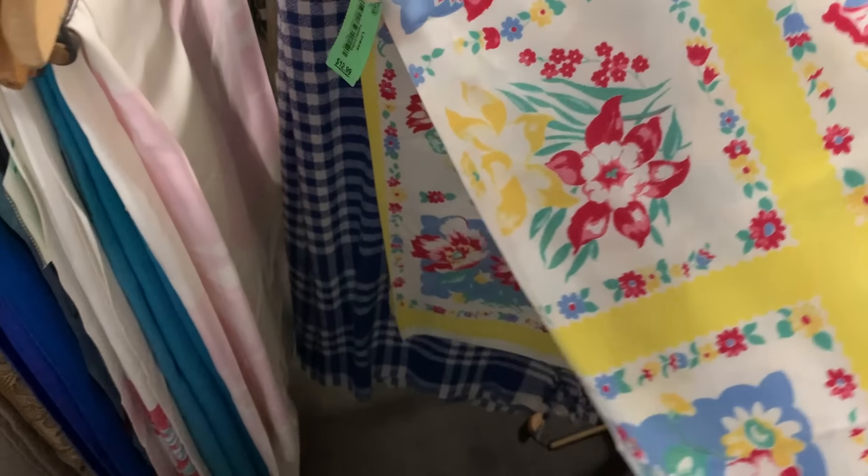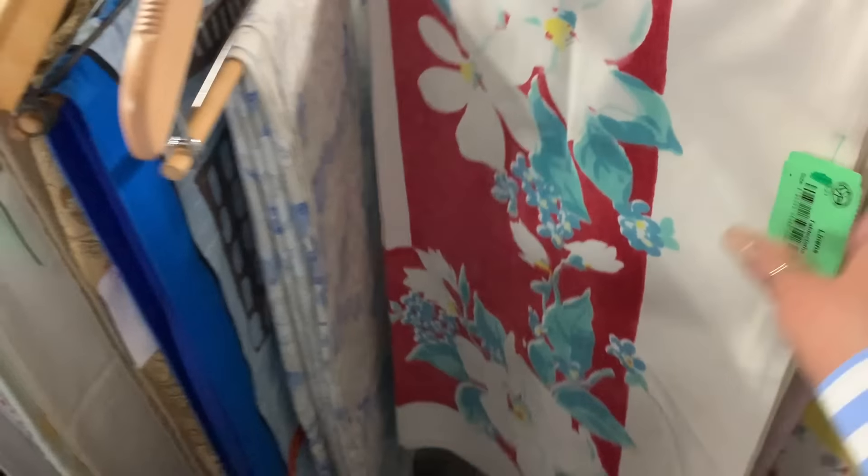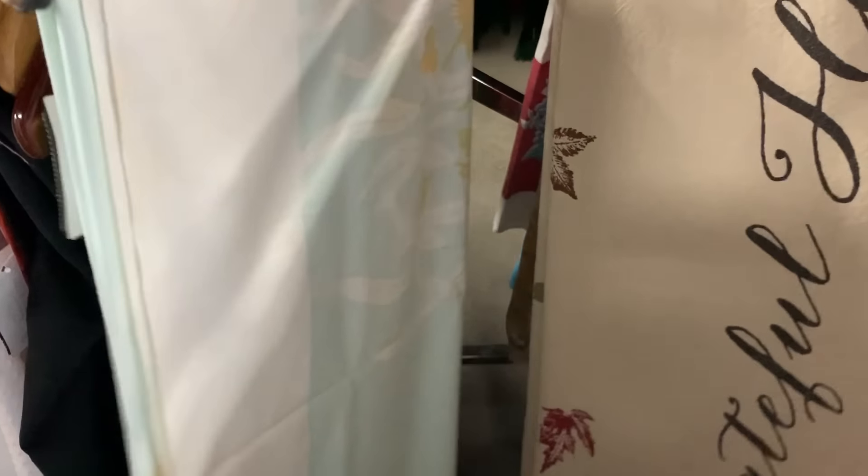This is a vintage tablecloth for real — be cute at the cottage, right? It's a green tag so it's not on sale; it's $12. The white tags are $50. It's a lot to remember. That's probably a nice fall one though.